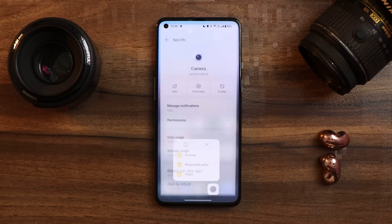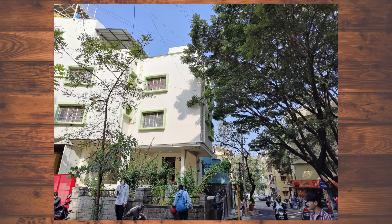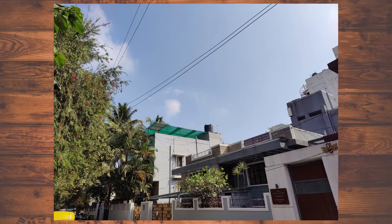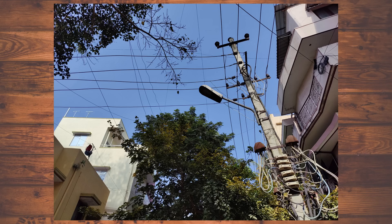The camera application got a minor update — the current version is 3.446.52. I clicked a few pictures but did not notice much improvement. As I mentioned in the previous Color OS video, which had a similar update, the HDR processing is much higher compared to previous builds. It's a personal preference — some users might like it, but I personally prefer natural color tones while clicking pictures.